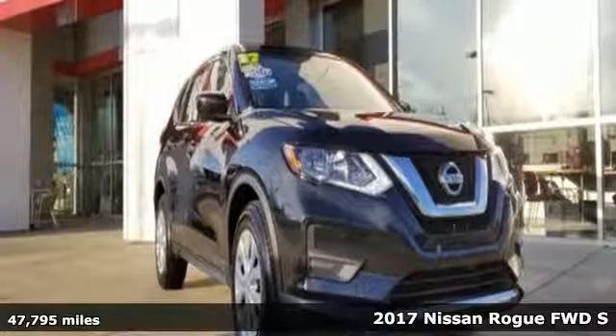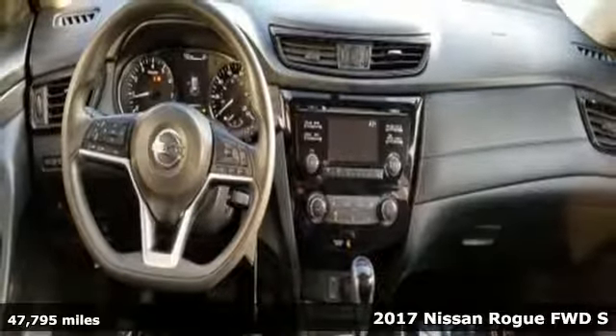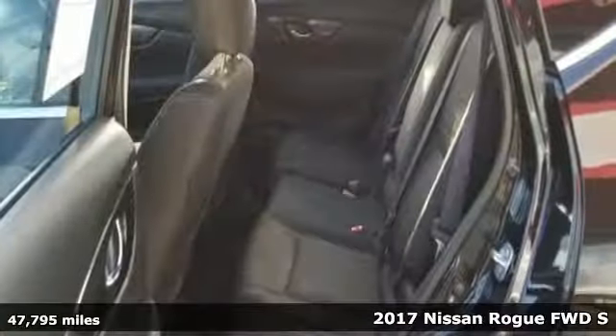Here's a 2017 Nissan Rogue. Long, tall or wide, there's plenty of cargo and passenger space inside this sharp-looking crossover.